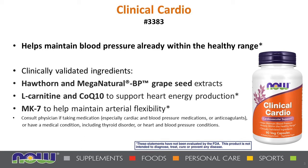This is a clinically researched product. It also contains MK7 to help maintain arterial flexibility. Clinical Cardio is a nice formula for healthy cardiovascular structures as well as functions. It is important to note to consult your doctor before taking this medication, especially if you have cardiac and blood pressure medications that you're on.